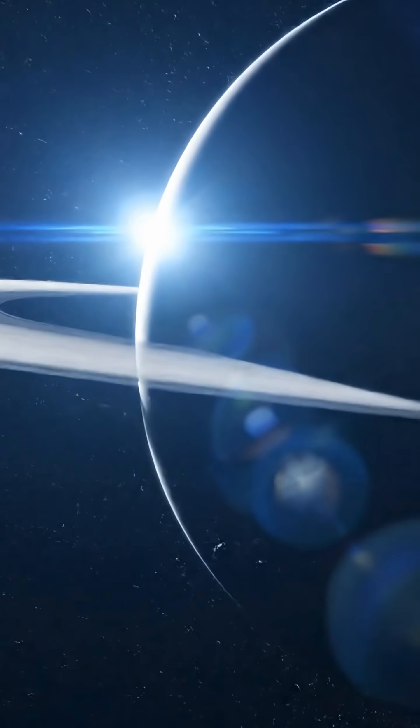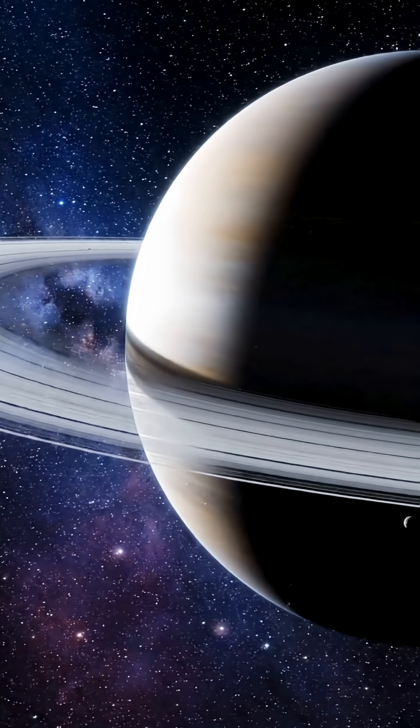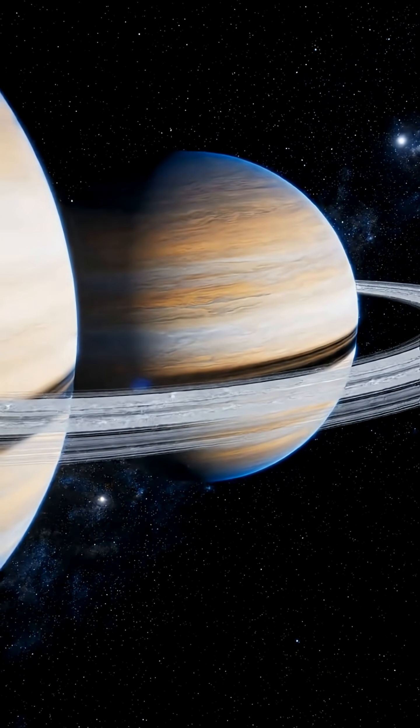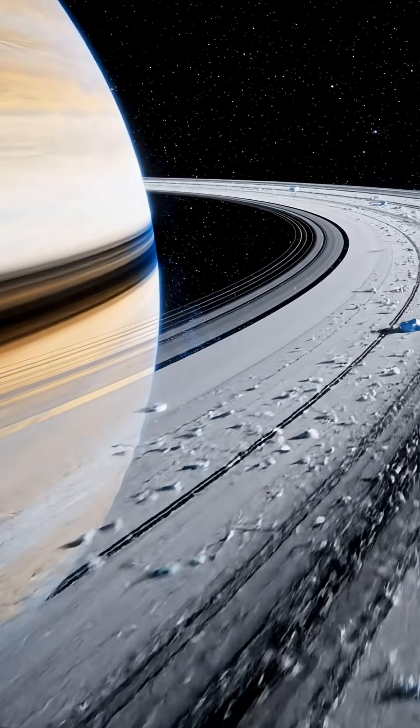In terms of distance from the Sun, Saturn ranks sixth in the solar system. It is widely recognized for its iconic rings, and it is also the only planet in the solar system with such a prominent ring system. So, what exactly are Saturn's rings?